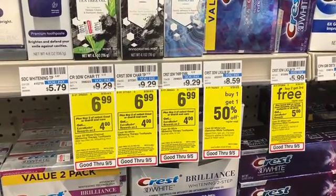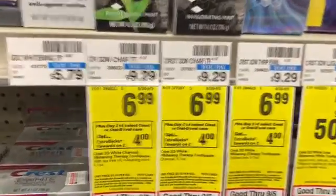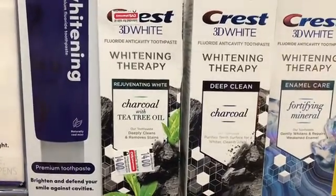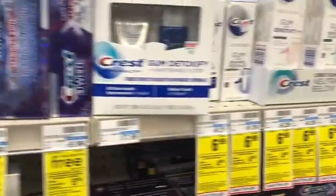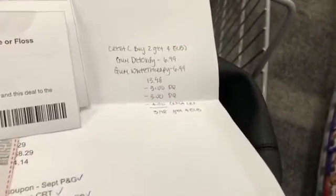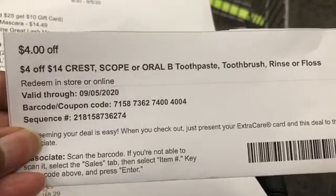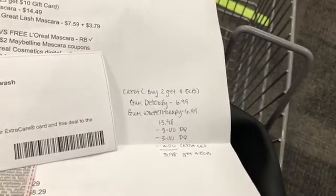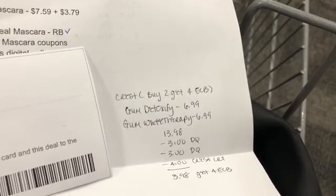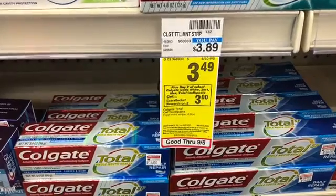Next I'm going to pick up some oral care. Select Crest is on a buy two get a $4 Extra Buck deal. I'm going to pick up the 3D White Whitening Therapy Charcoal with Tea Tree Oil for $6.99 and the Crest Pro Health Gum Detoxify at $6.99. The total for these items is $13.98. I have $3 digital coupons for both, plus a $4 off $14 Crest, Oral-B and Scope CRT, bringing the cost down to $3.98 and getting back $4 in Extra Bucks — making it free and a two-cent money maker.